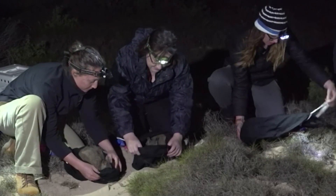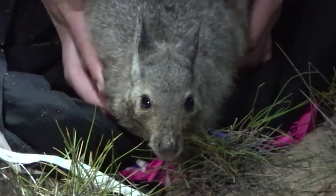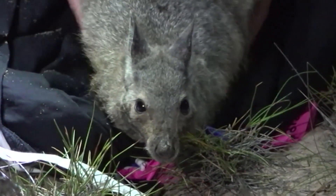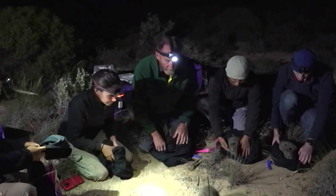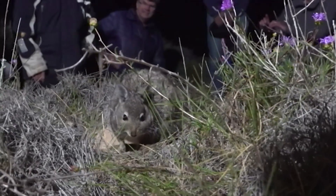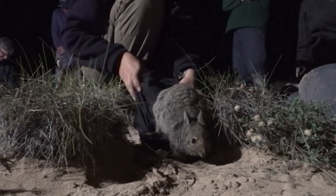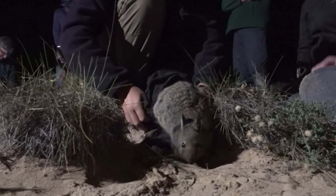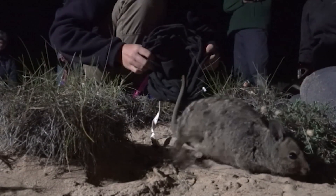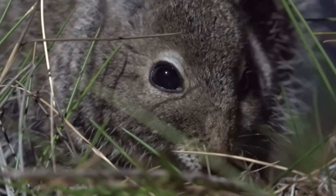That brings us to step two. Now that the island is free of pests, it's time to start reintroducing some of the native species that once lived here. Last year, 12 rufous and 12 banded-haired wallabies were taken from the nearby Bernier and Dore Islands and placed onto Dirk Hartog. These little guys are both threatened species, but scientists say they're doing really well in their new home, and there's a good chance their numbers will start to increase.